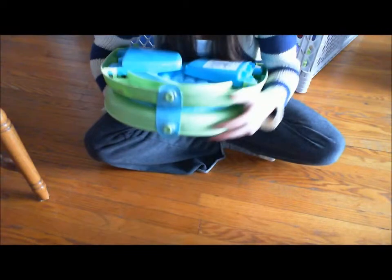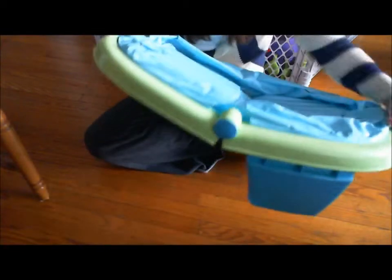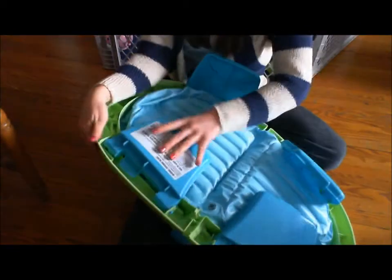It just opens like this — usually there's a clip on the side here, but because I don't fold it up I just took that off since it's a bit of a pain. So it just opens like that and then the sides flip out and you just push them down to lock.